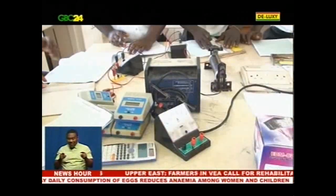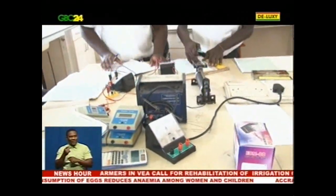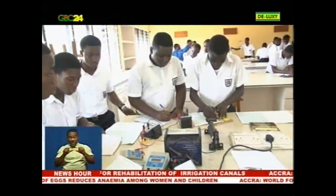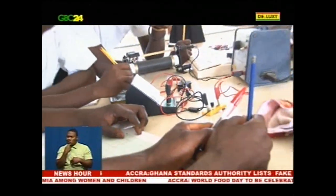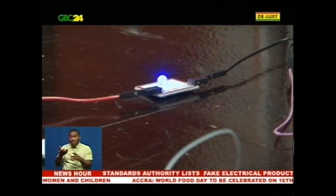But this narrative is set to change with the introduction of a science set which provides pupils and students with tools to perform practical science experiments even in the comfort of their homes.